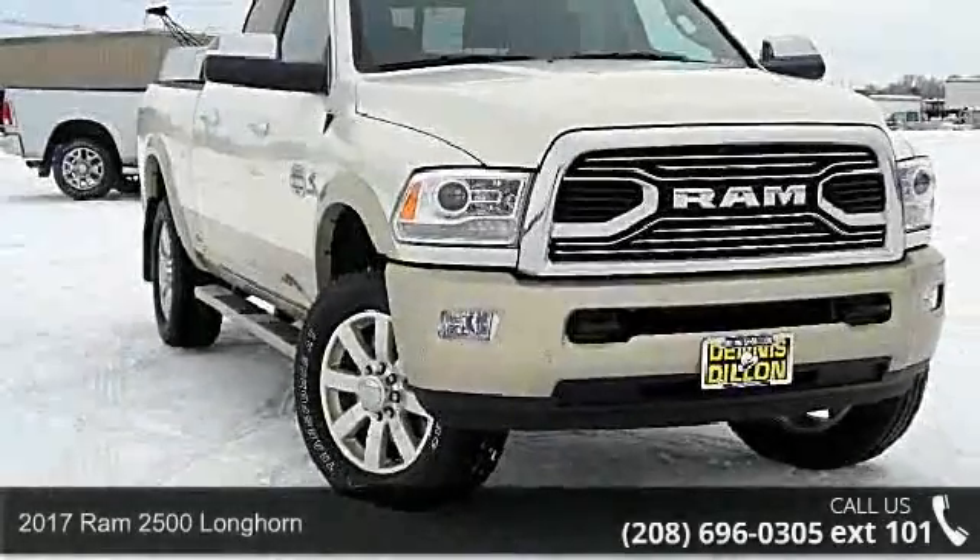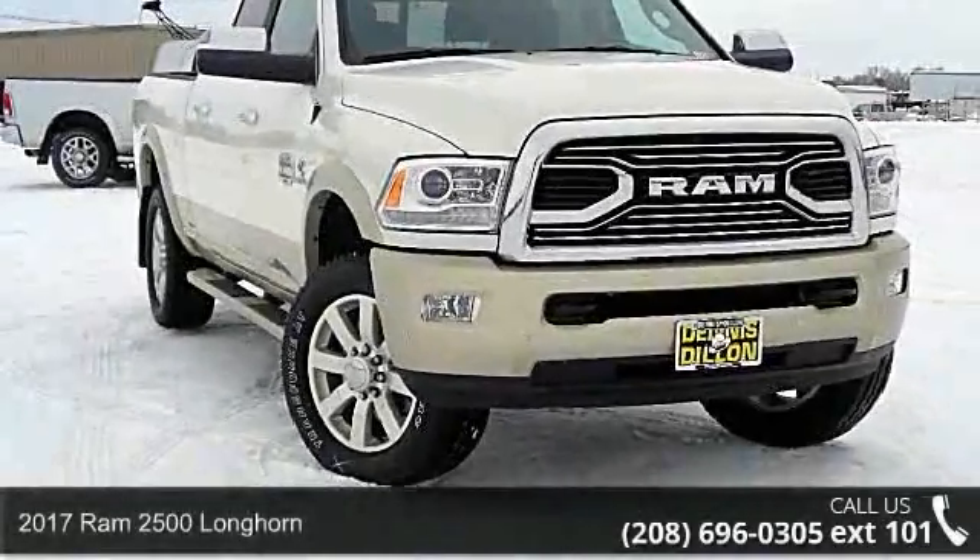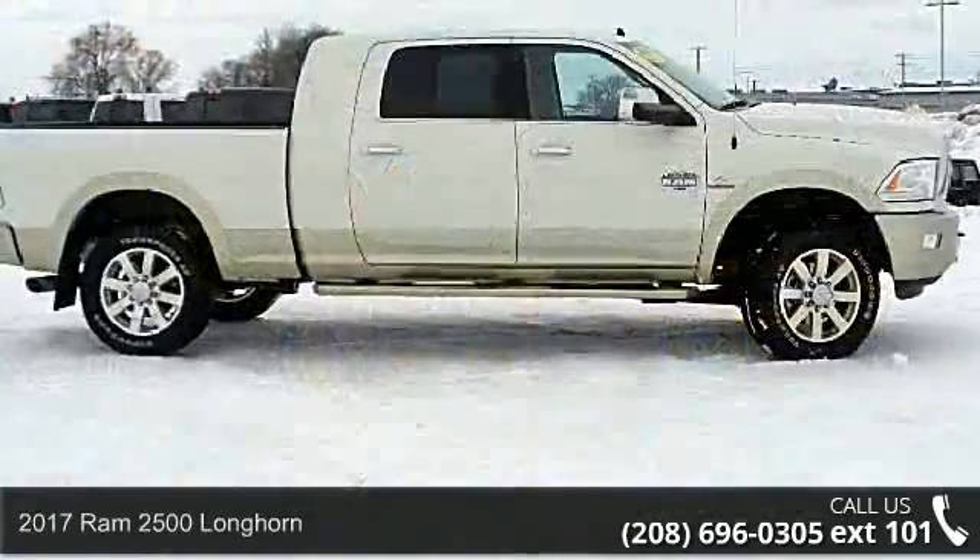Check out this 2017 Ram 2500 Longhorn. This may be the set of wheels you've been looking for.